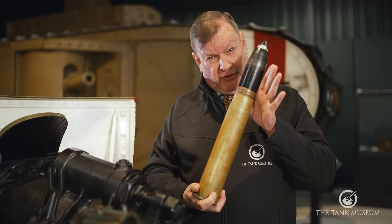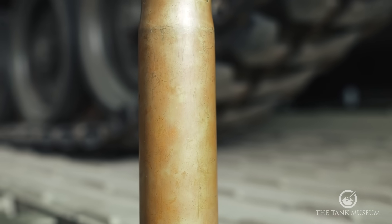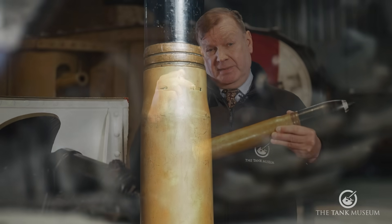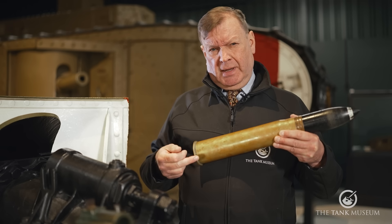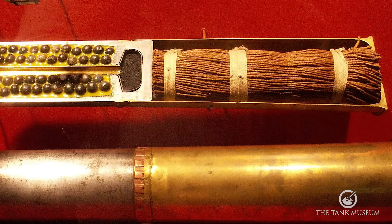This example has no grooves, so it hasn't actually been fired. We've also got the brass case, which contains the propellant — in this case a substance called cordite, which, if you could see inside it, looks like small bundles of spaghetti.